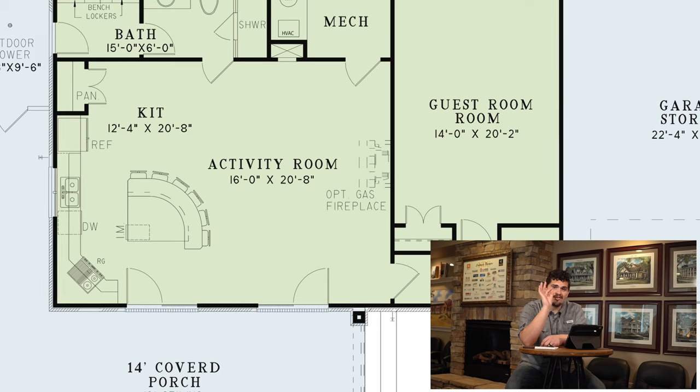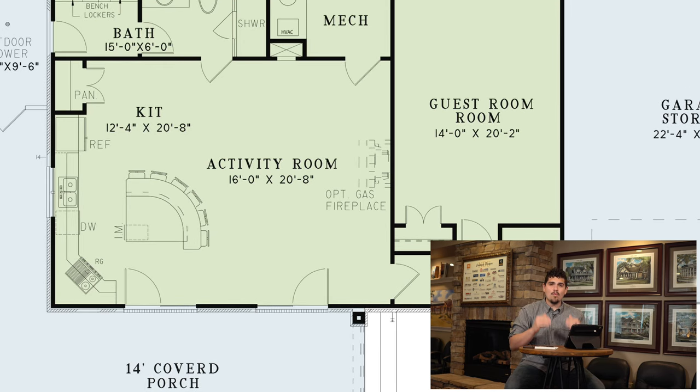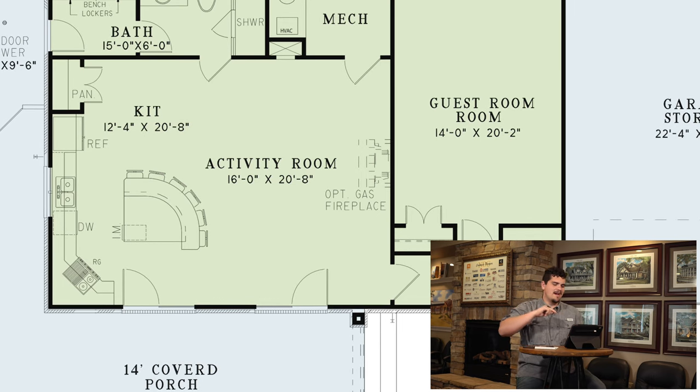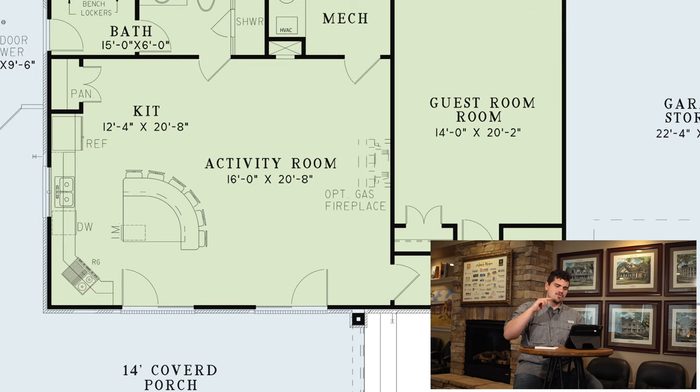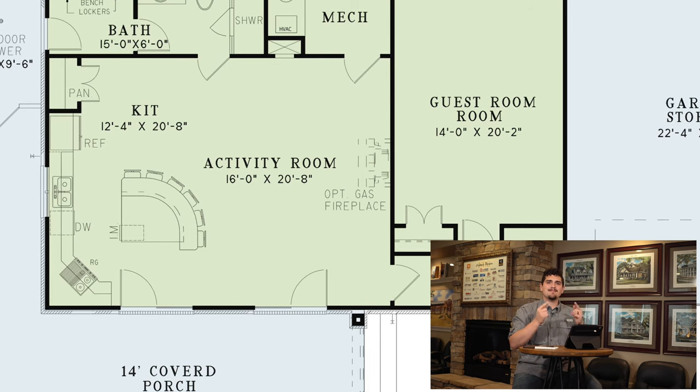Number two has got to be the kitchen and activity room combo area. That rounded bar is awesome. This space is about 28 feet wide — it's huge. This place is not missing one single amenity: it's got a full fridge, dishwasher, ice maker, cooking range, and that bar can fit six people. It is set to go.